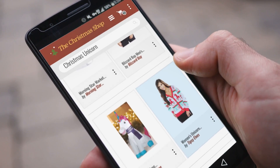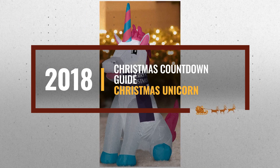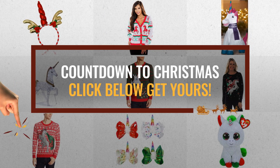Christmas is coming, and you are probably looking for a Christmas unicorn. Luckily for you, we are here to help. Here are the best choices we think you should consider. And the best part? We already collected them for you. All you need to do is click the link below, choose your favorite, and start your countdown for Christmas.